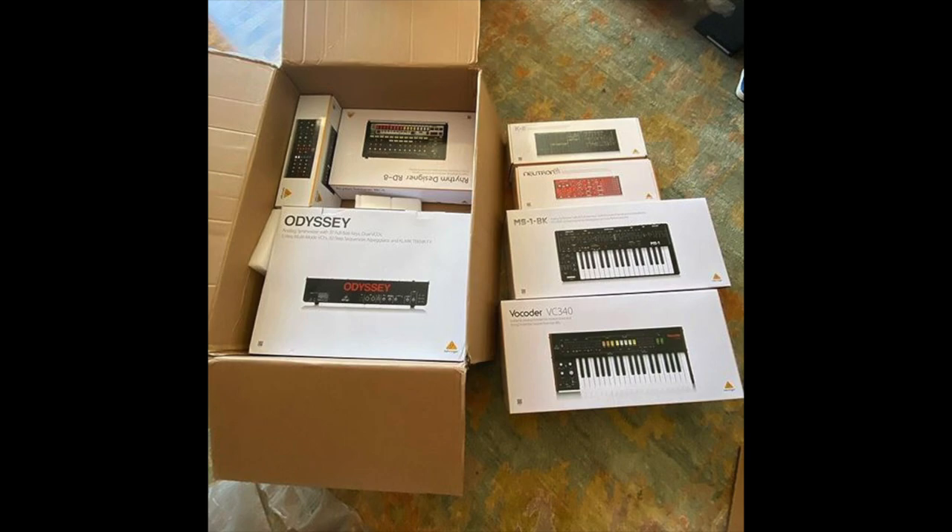To be fair, he received the entire Behringer line of synthesizers from Behringer and posted about it on his Instagram page. The last Behringer unit is the Behringer Vocoder VC-340.